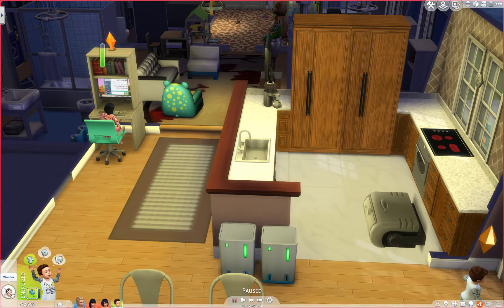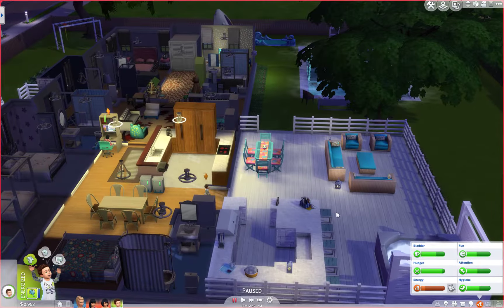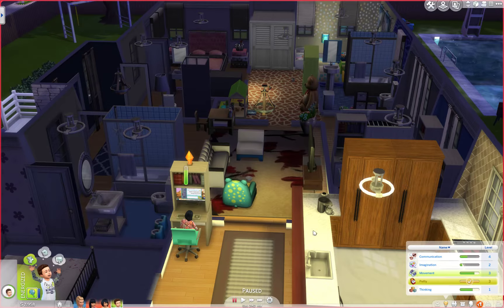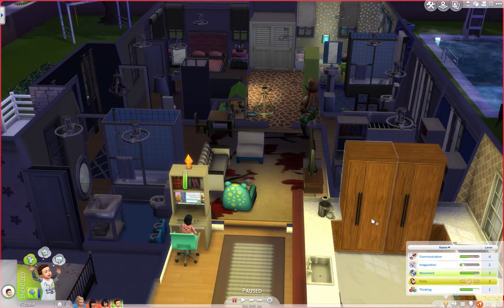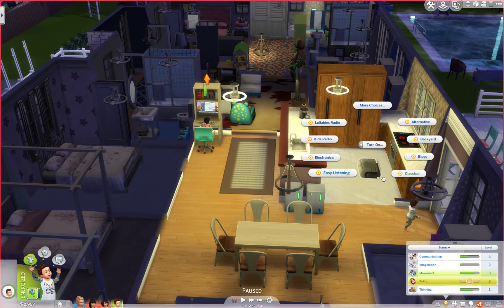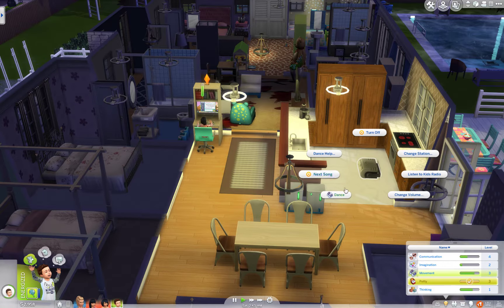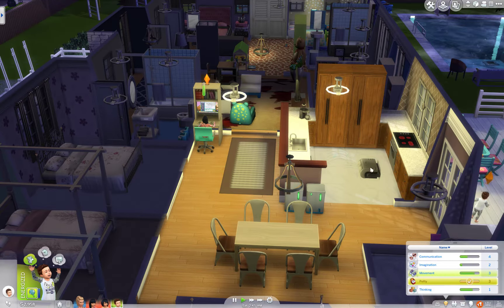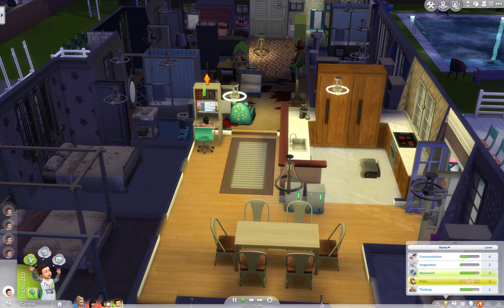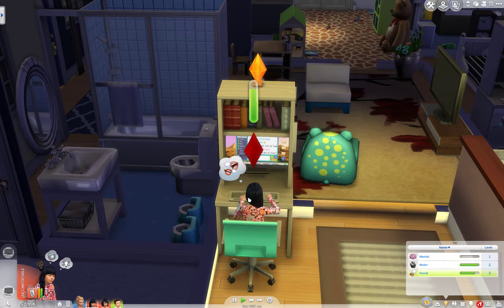Oh, wander! You're not gonna pass out, are you? Isn't this place awesome to wander? What do you need to work on? Oh, you're working on movement. Let's have you turn this on to kids music and I want you to dance - just dance the night away. You're almost there, sweetie, you're almost there.